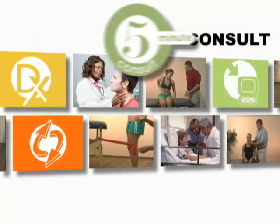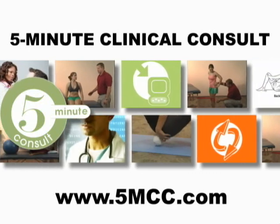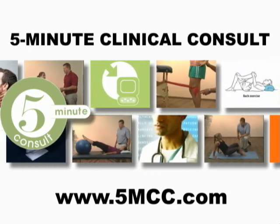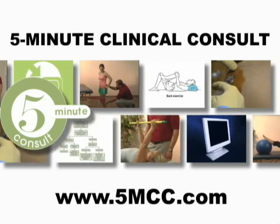The 2009 5-Minute Clinical Consult offers one-stop access to all of your medical information needs. Visit our website at www.5mcc.com to sign up today.